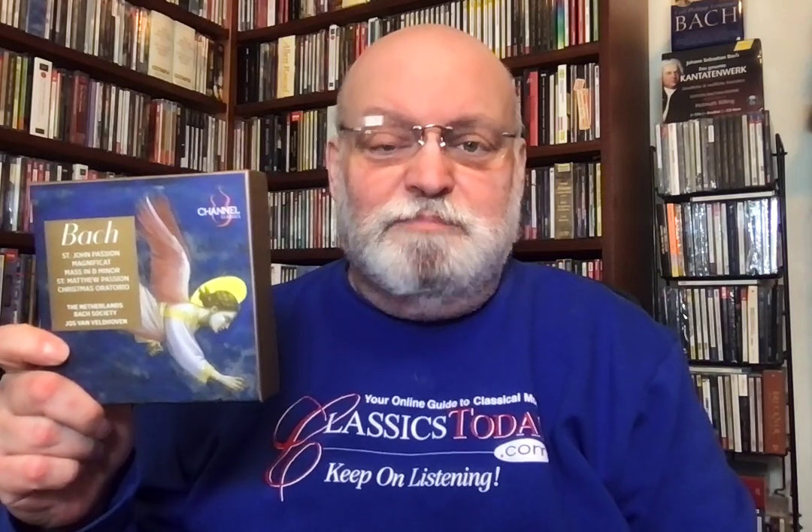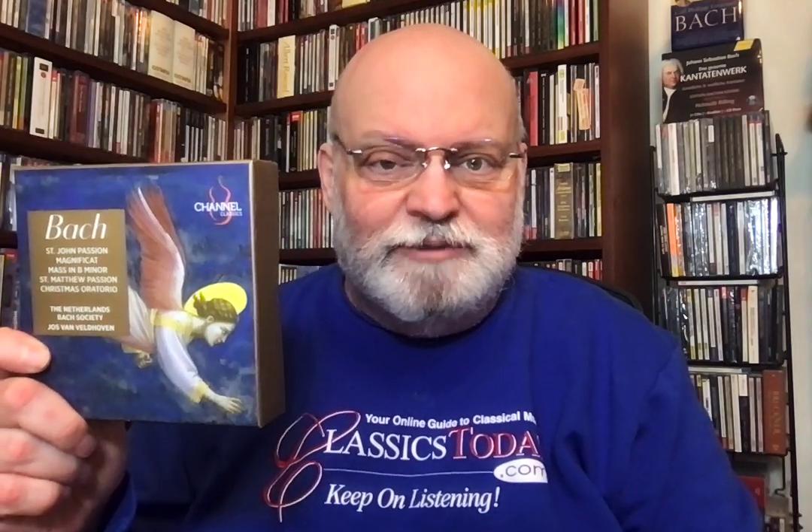Hello, friends. This is Dave Hurwitz, Executive Editor at ClassicsToday.com, here with a fabulous, wonderful 10-CD set of all of the Bach major choral works produced by Channel Classics with the Netherlands Bach Society, Jos van Weldoven, director. These are mostly splendid performances.